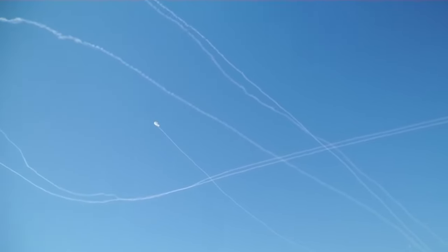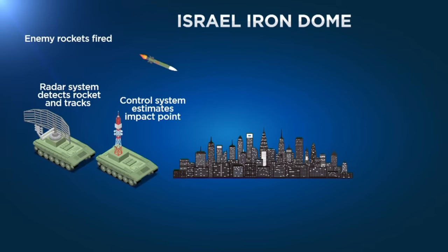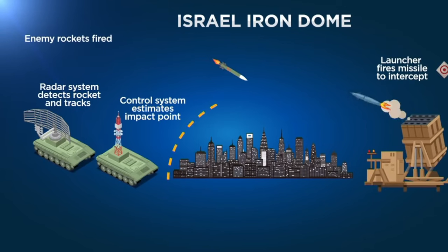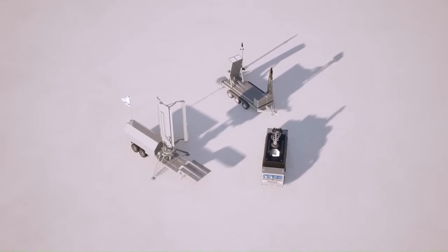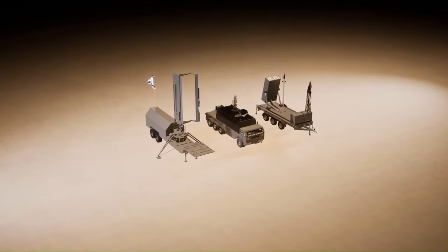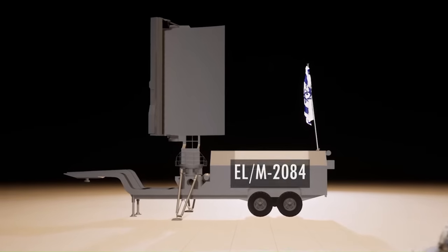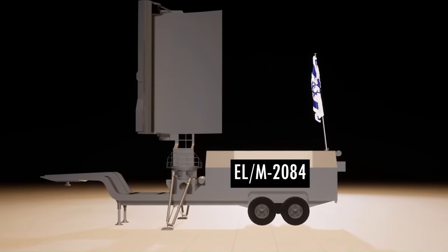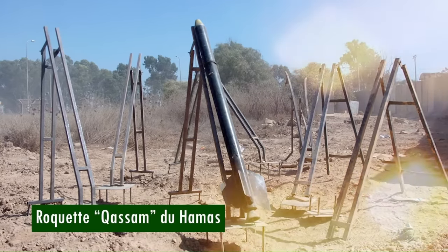The third element is a missile launcher. The system launches the Tamir interceptor missile, equipped with electro-optical sensors and eight steering fins, allowing high maneuverability. The radar detects rocket launches, calculates their trajectories, and sends the information to the central computer, which uses it to determine the location of impact. If the projectile poses a threat — particularly if it is heading towards a populated area — an interception missile is launched.